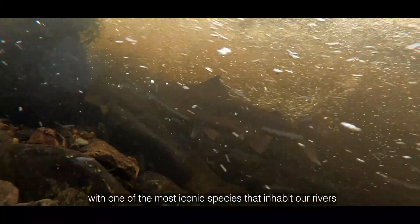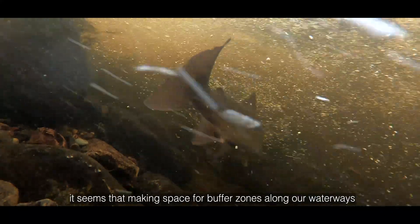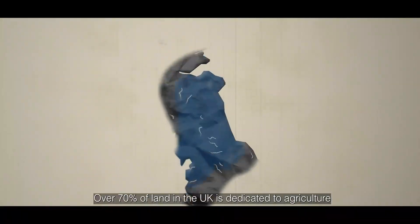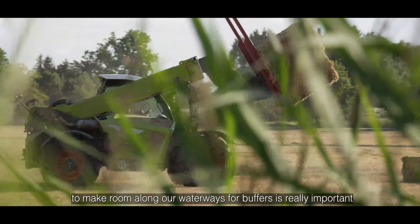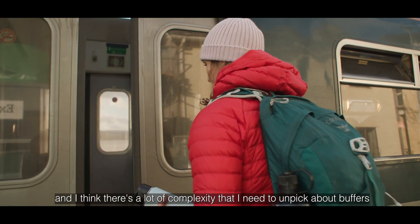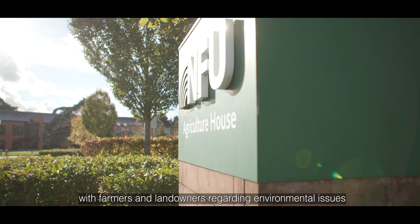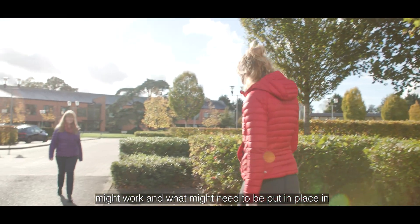Coming face to face with one of the most iconic species that inhabit our rivers and seeing firsthand the role buffers can play in protecting them, it seems that making space for buffer zones along our waterways is a no-brainer. But over 70% of land in the UK is dedicated to agriculture, so understanding what it might take to encourage farmers and landowners to make room along our waterways for buffers is really important. Claire Robinson of the National Farmers Union works closely with farmers and landowners regarding environmental issues.